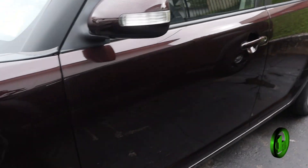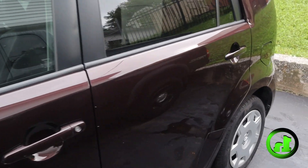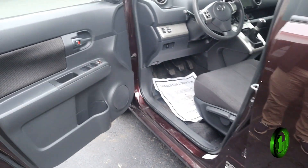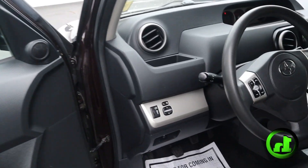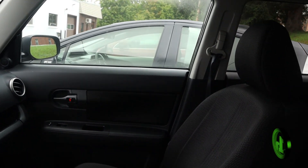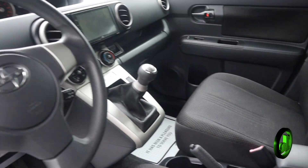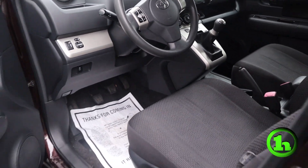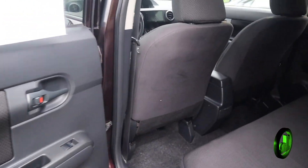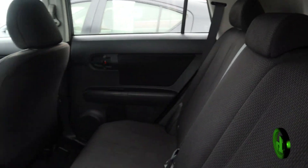82,000 miles. Going inside, the interior is very clean too. It has the five-speed manual transmission and an aftermarket audio system. And then in the back, plenty of space for a full-grown adult, and you have the split folding rear seats for more space.